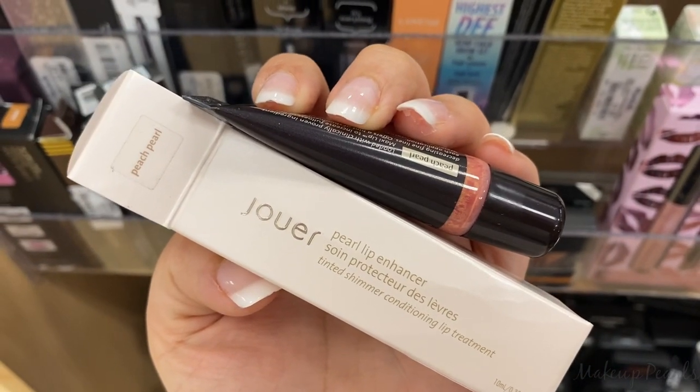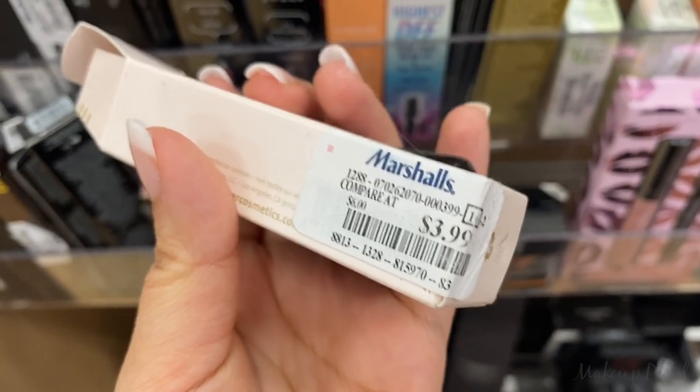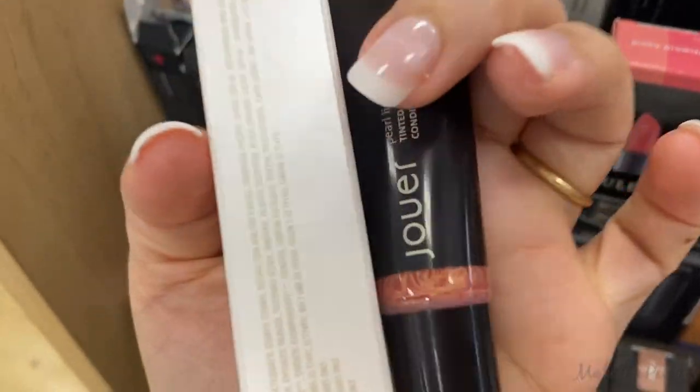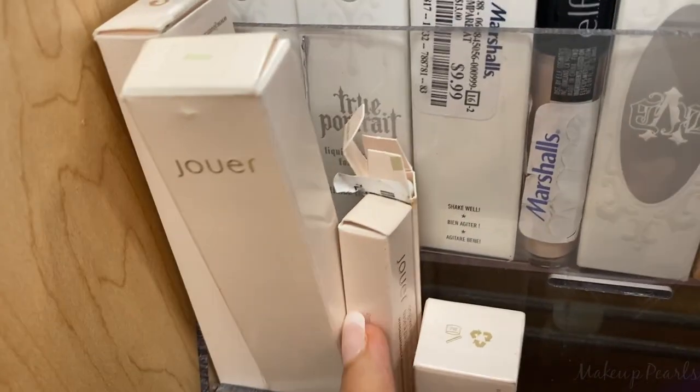From Jouer, I found the shade Peach Pearl. This is the Pearl Lip Enhancer, going for $3.99. I also found Nude Pearl at the same price. Peach Pearl has like a pink, peachy undertone.